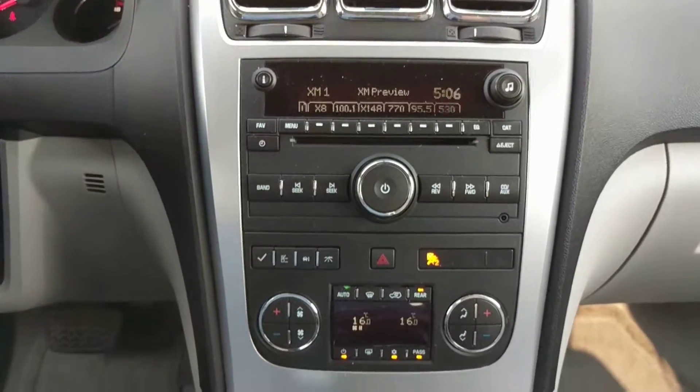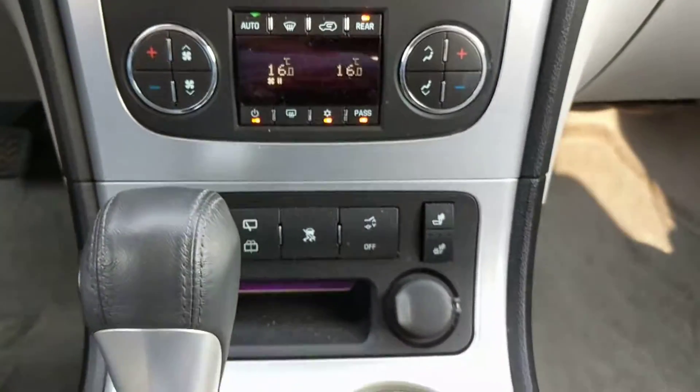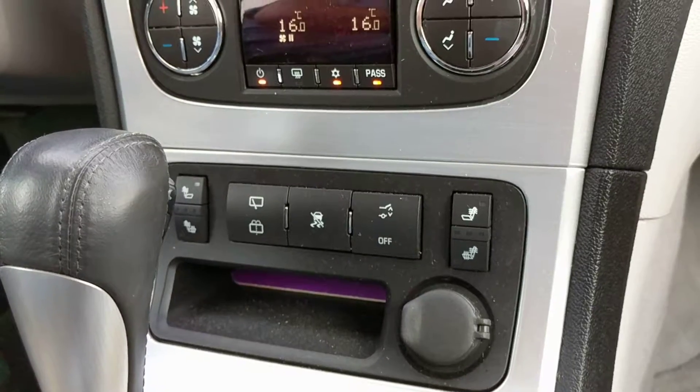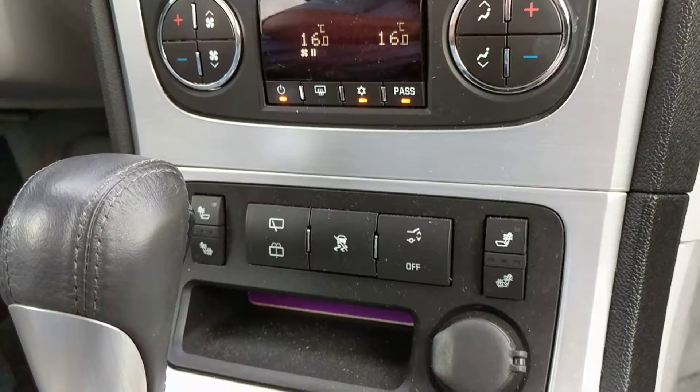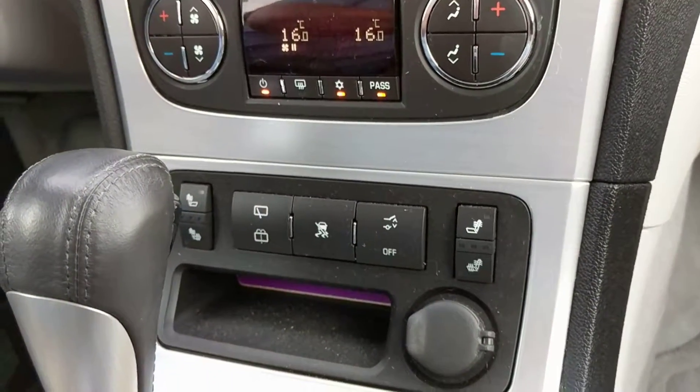Dual zone climate control with digital display, heated seats on both sides for the driver and passenger, and that's your traction control, liftgate controls, and rear windshield wiper control.